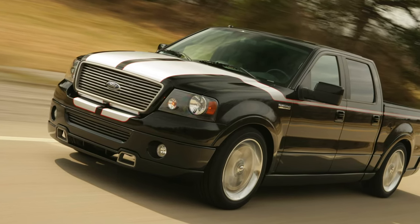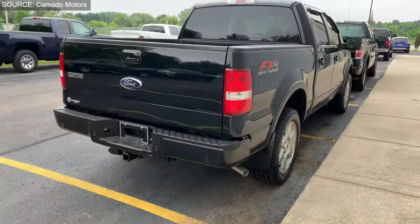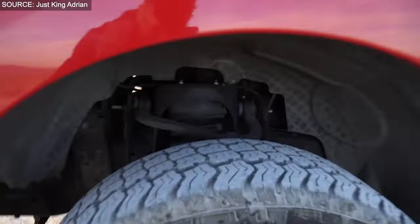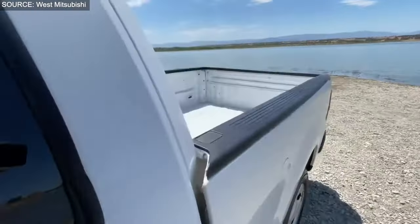The F-150 became more than a truck — it became a cultural icon, gracing numerous movies and TV shows and representing durability and versatility. For enthusiasts of automotive history and vintage vehicles, the F-150's story is a testament to innovation and American engineering prowess.